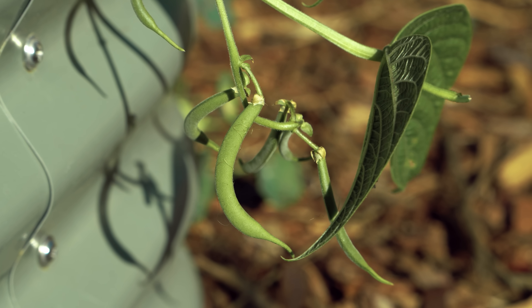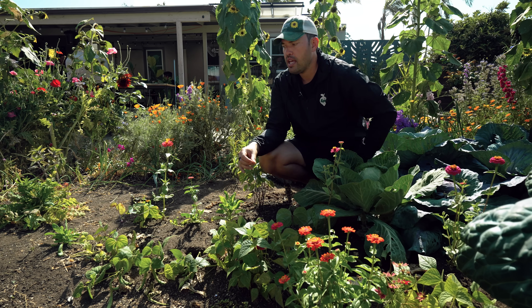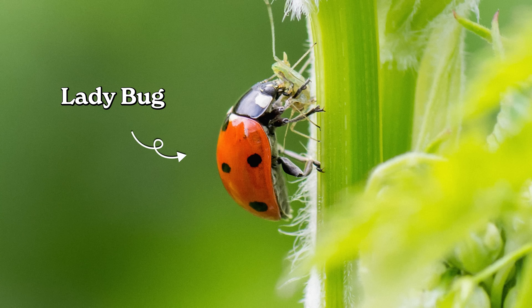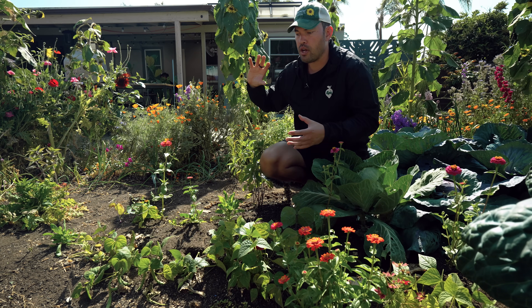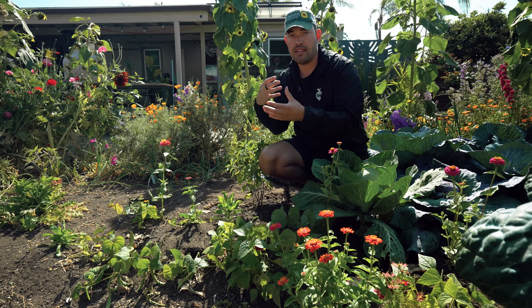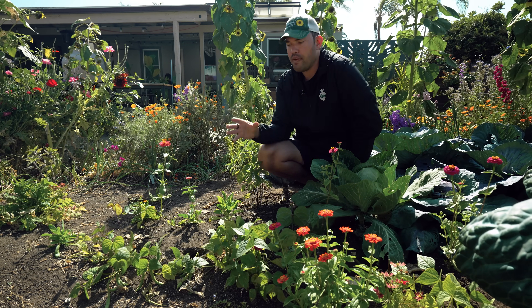Beans have another companion plant — and it's a flower. It's the cosmos. Cosmos attracts a ton of lady beetles, which are the main predator of the Mexican bean beetle. If you understand how the ecosystem plays together — what plants attract what, and whether that thing eats the thing you're trying to prevent — then that is a perfect example of companion planting.